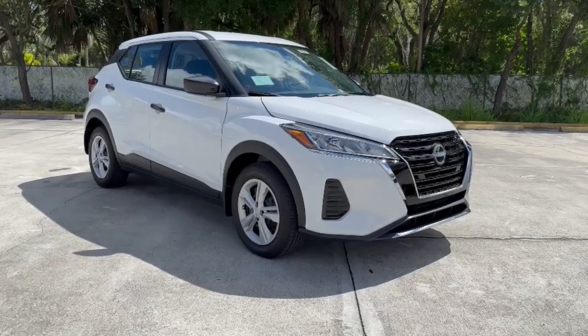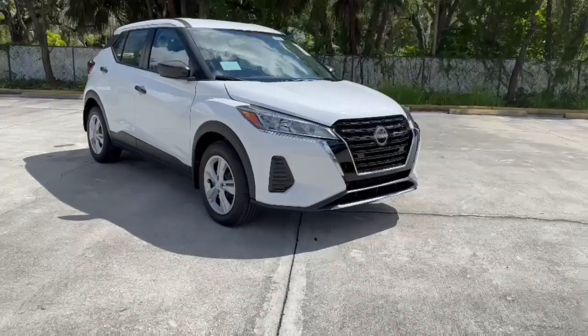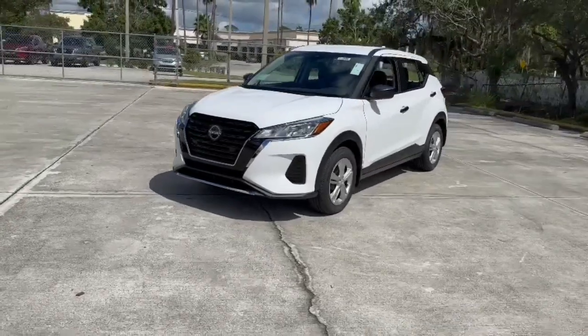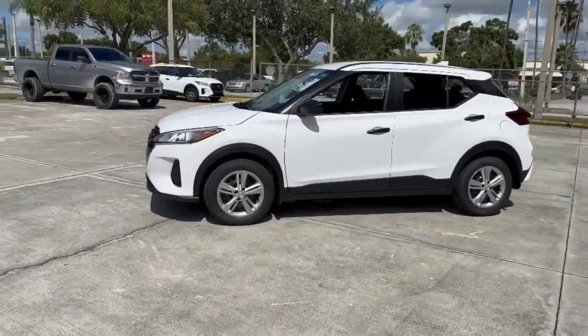Get a feel for the 2024 Nissan Kicks. Here's a tech-savvy Kicks that knows what you need to make travel fun. From its nimble handling to its roomy interior, trendy style and touchscreen infotainment, this snazzy small SUV offers larger-than-life value.